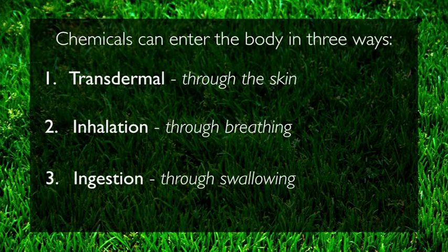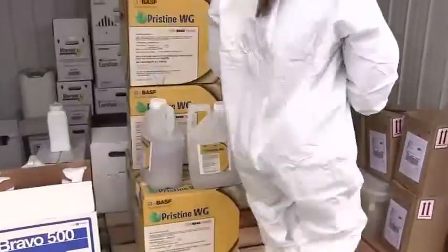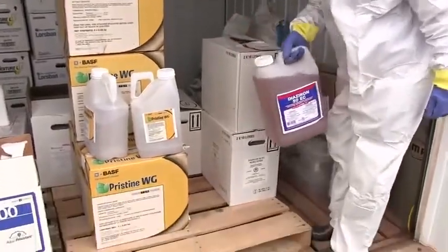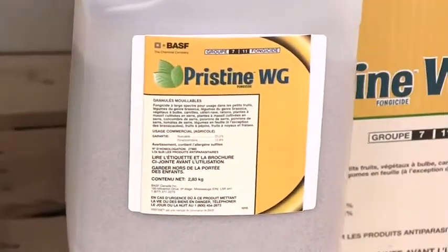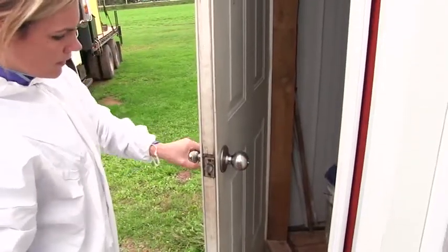It is good to have absorbent materials handy in case of chemical spills. Always store chemicals in their originally labeled bottles. If this is not possible, make sure they are stored in clearly marked containers. Always keep the storage area locked and separate from where animals are housed and out of reach from children.